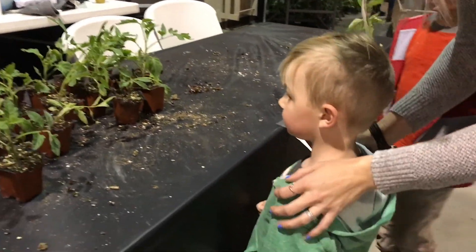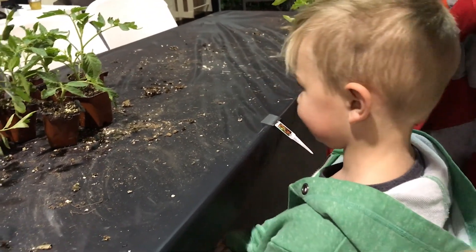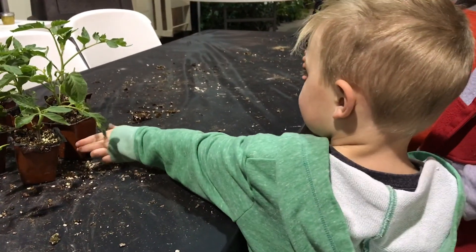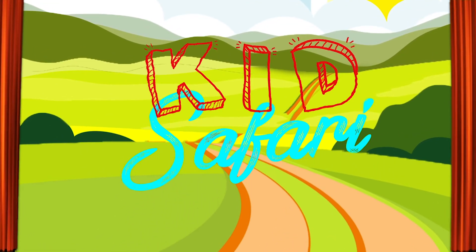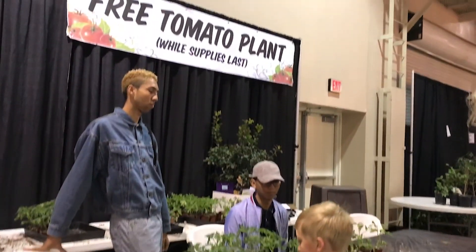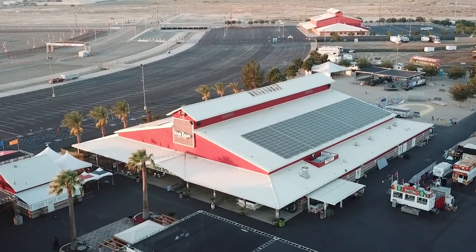Steli, do you want to get a tomato plant or a banana pepper plant? A tomato. Do you want to grab one of these or one of those? Do you want a big tomato or a cherry tomato? Good choice, Steli. On this Kid's Safari, we got tomatoes to grow at home. We got them at the home show at the AV Fairgrounds.